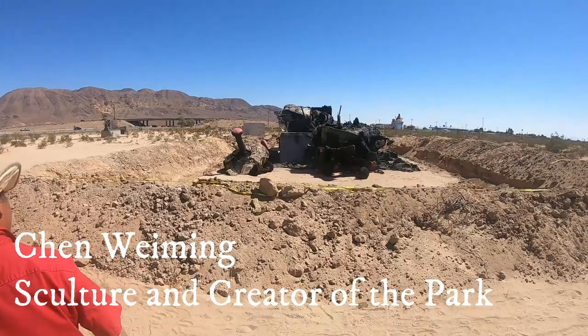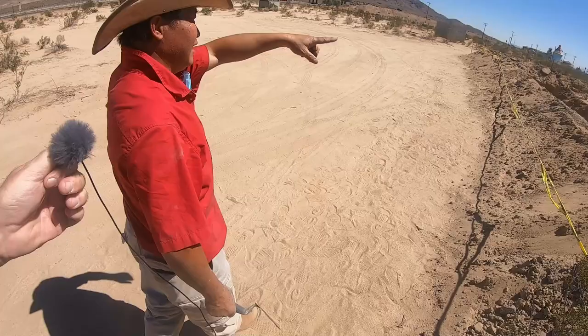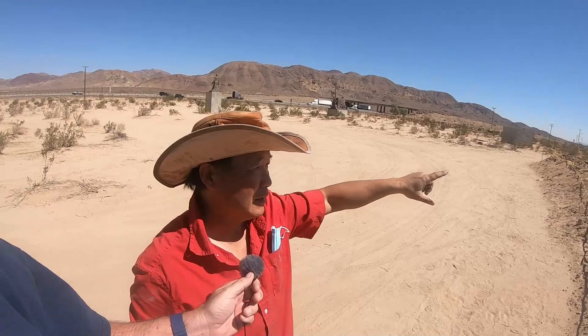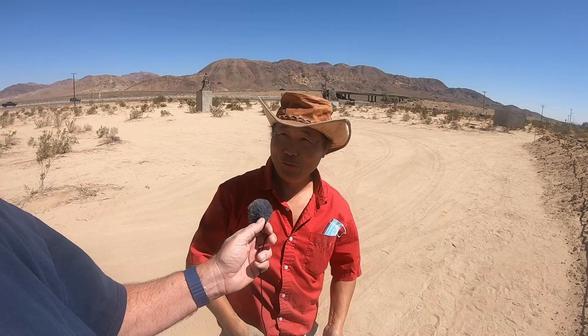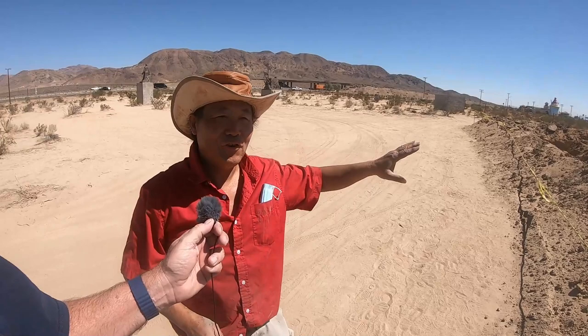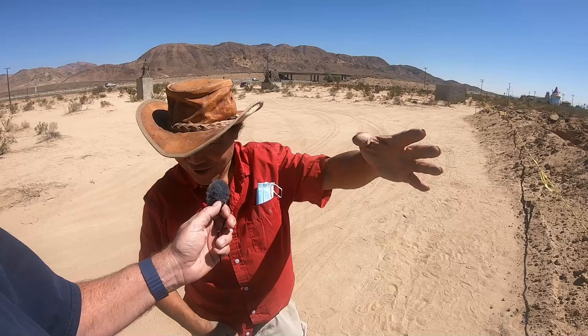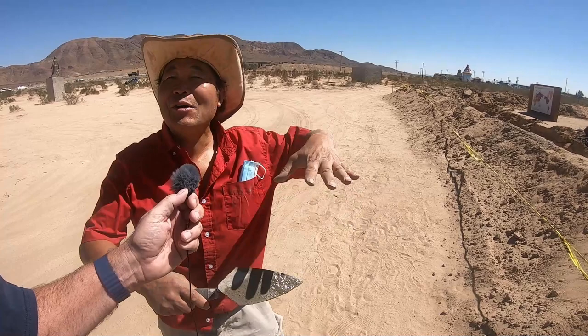I got to meet the sculptor of all these great pieces of art out here. He's telling me how one sculpture was burnt down by the Chinese Communist Party. He explains about the CCP violence, and about COVID-19 coming from China — the Chinese government knew it was very dangerous but cut off airlines within China, to Beijing, Shanghai, other cities, while still allowing flights to America and Europe. When Trump wanted to stop it, they called it racism.